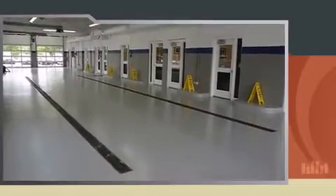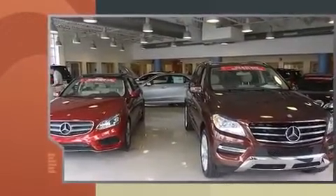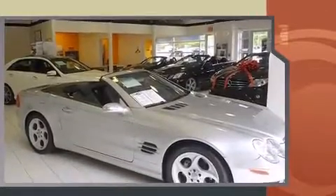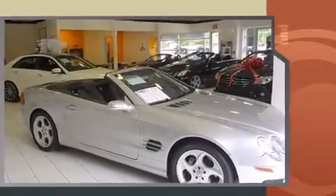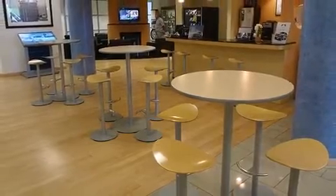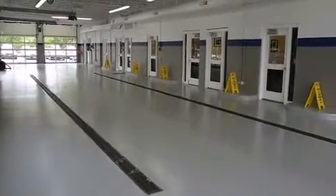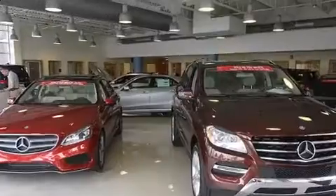All of the premium features expected of a Mercedes-Benz are offered including a tachometer, a leather steering wheel, and remote keyless entry. Everything is where it ought to be, from the dashboard controls to the door locks and window controls. For drivers who enjoy the natural environment, a power moonroof allows an infusion of fresh air.